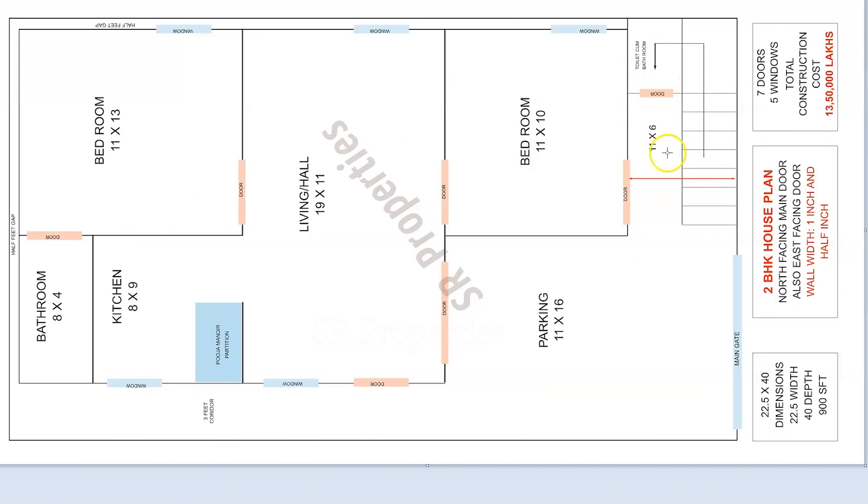In this North Facing plan, we have steps measuring 11 by 6. We will set the steps near the bathroom.